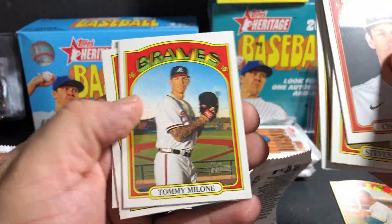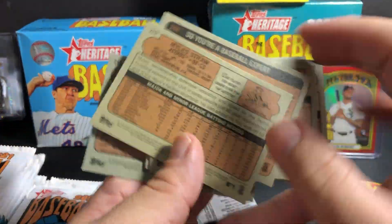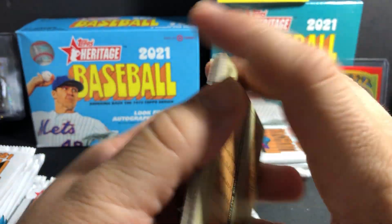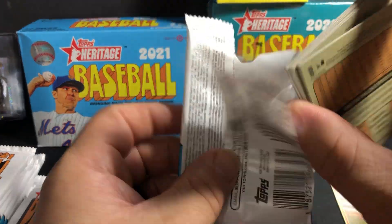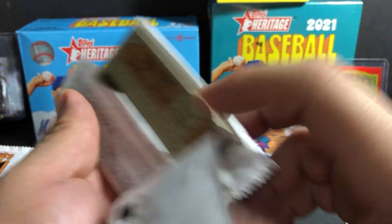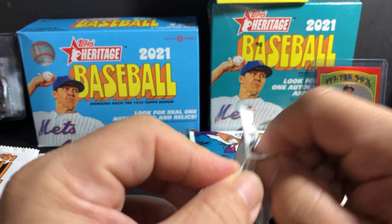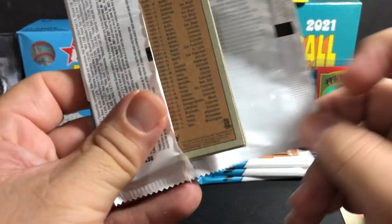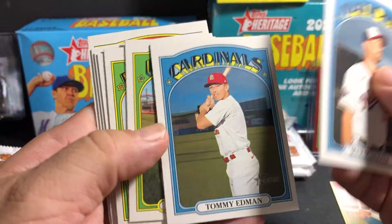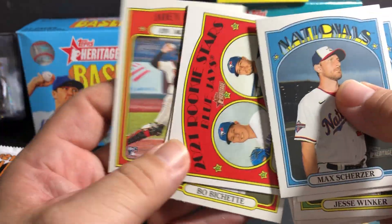Since baseball doesn't have a big resale value, a bunch of people here don't mess with it. But I like baseball. I stopped collecting basketball and football for a while because all my football cards have really dropped in value.